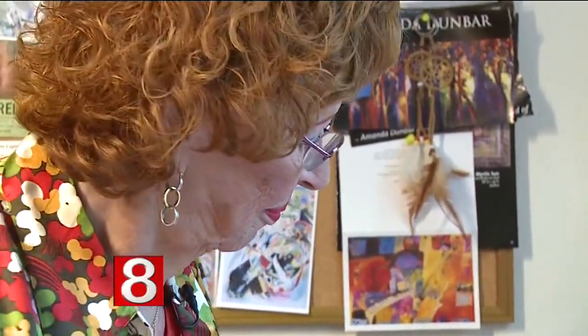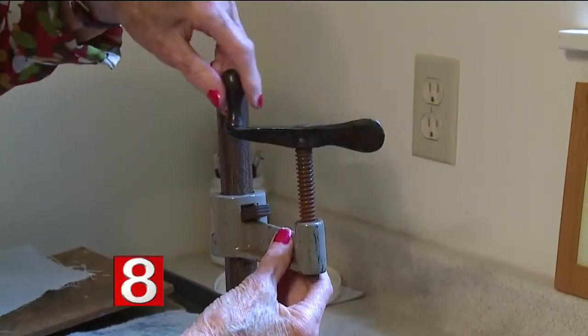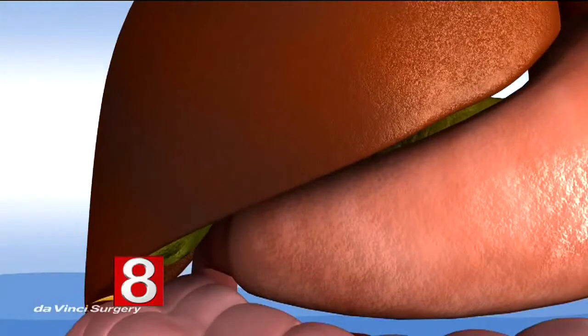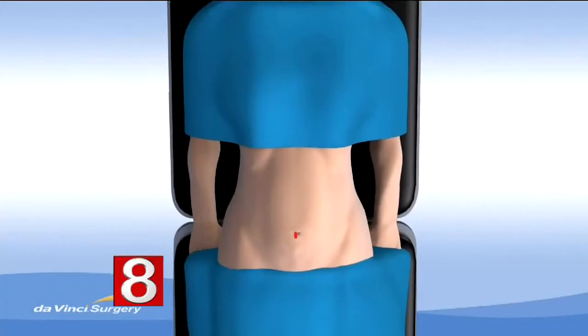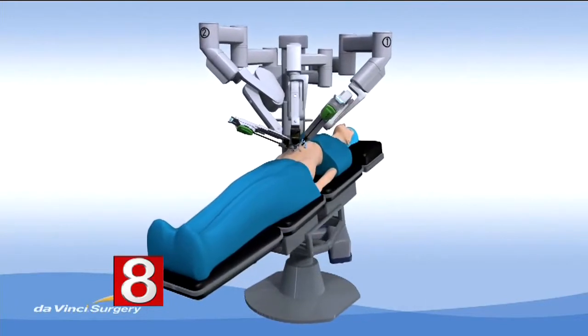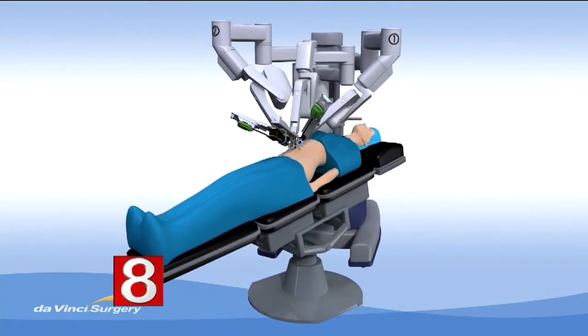But a recent health scare took Anita out of the studio and put her into the hospital. She had an acute attack of pancreatitis. A trip to St. Mary's Hospital in Waterbury revealed the culprit: her gallbladder. Doctors said it needed to be removed, but thanks to cutting-edge technology, Anita's entire surgery could be done through one tiny incision in her bellybutton.